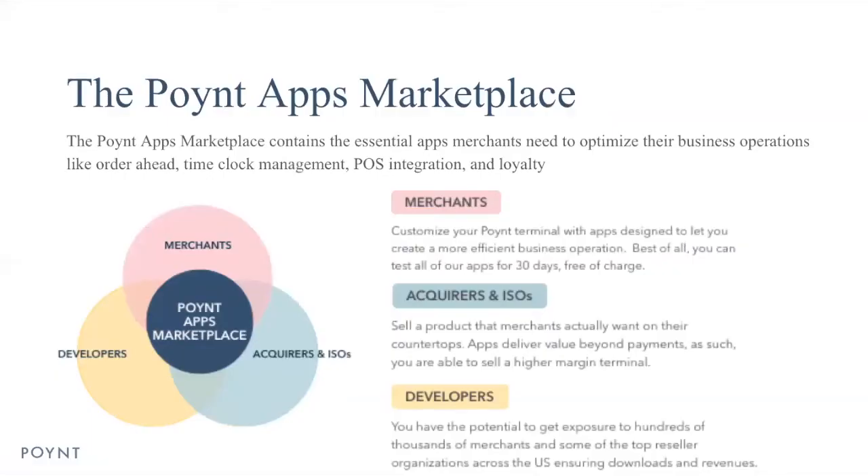Just to tell you a little bit about the PointApps Marketplace: we believe our marketplace delivers benefits for merchants, acquirers, and developers. For merchants, it allows them to customize their Point terminal with apps designed for them, basically allowing them to optimize their business operations with the tools they need. For acquirers and ISOs, the apps set them apart from other terminals, giving them a winning edge when selling terminals — selling on benefits, which include apps, rather than selling on rate.